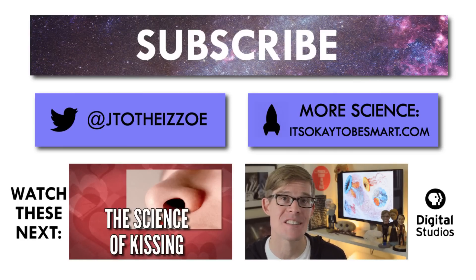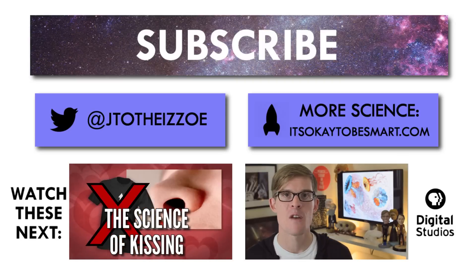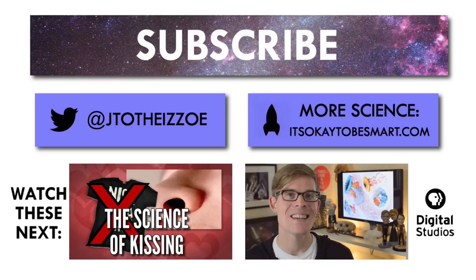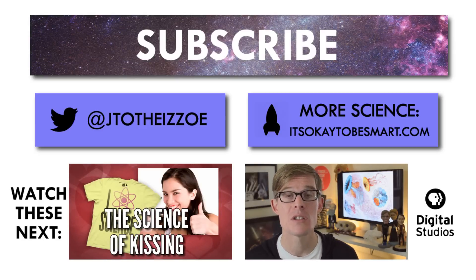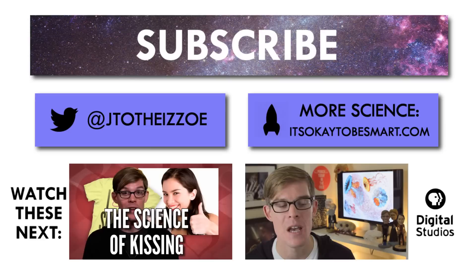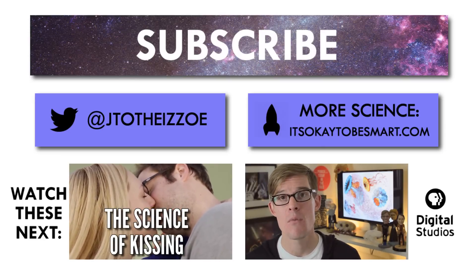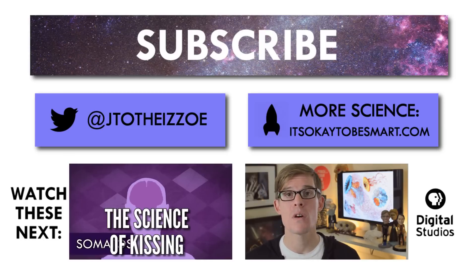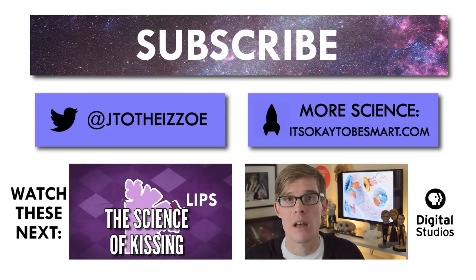Thank you all so much for helping to make my Science of Kissing video the second most viewed video I've ever made. A few commenters pointed out that the kissing research only focused on hetero male-female couples, which is something we talked about in the video, but so much psychological research has this bias. We tried to find more to put in the video, but it simply wasn't there. Psychologists, if you're listening, we need to represent more people out there.